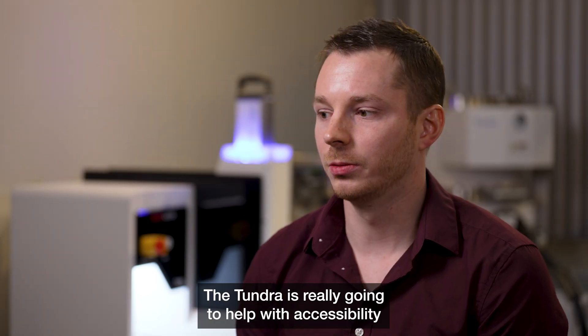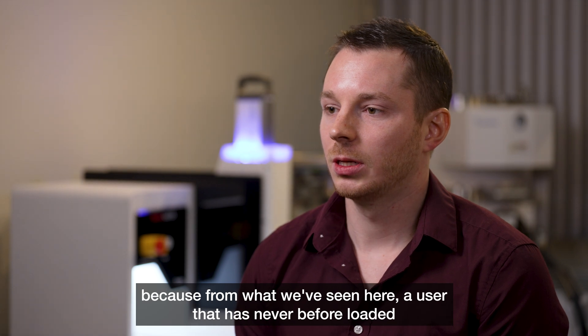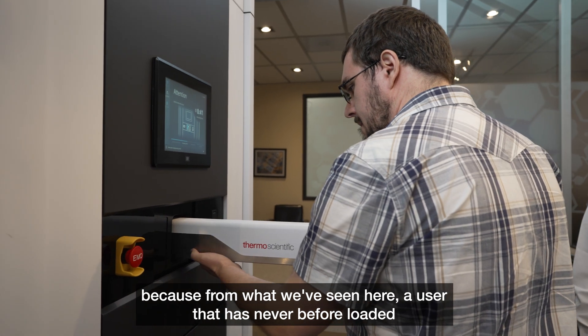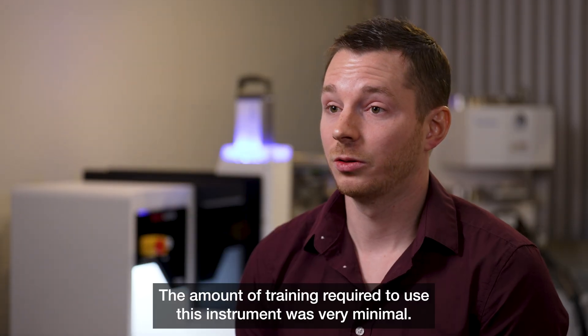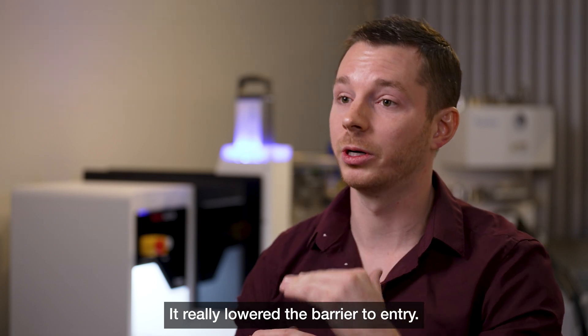The Tundra is really going to help with accessibility because, from what we've seen here, a user that has never before loaded a sample onto the microscope was able to do it seamlessly. The amount of training required to use this instrument was very minimal. It really lowered the barrier to entry.